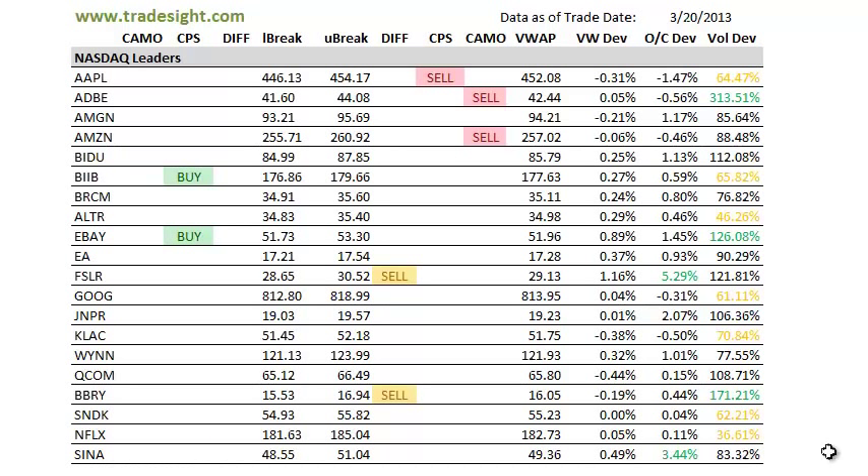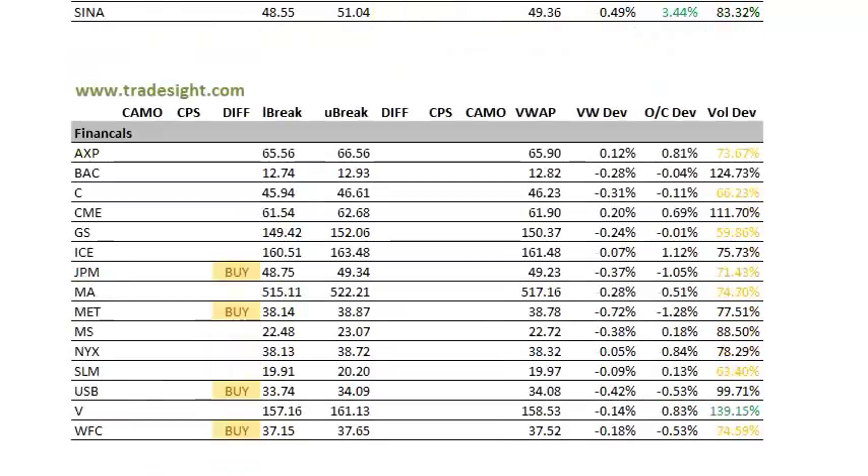Sina also had a big day, 3.5% above today's open, but it was on uninspiring volume.